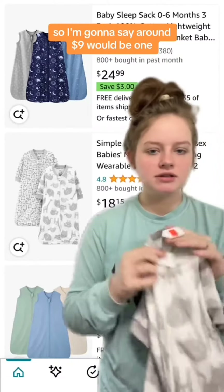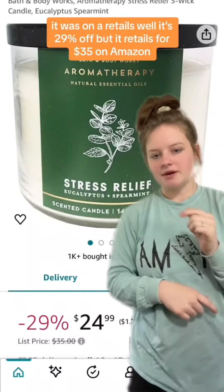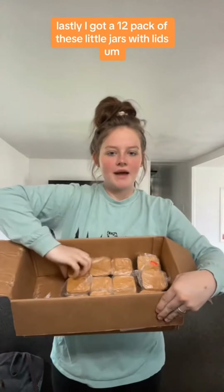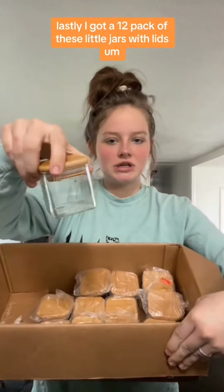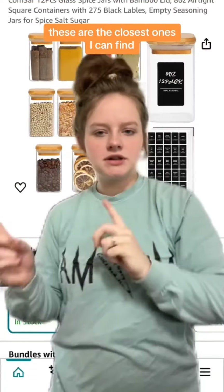I got this Bath & Body Works stress relief aromatherapy candle for $15. On Amazon it's 29% off but retails for $35. Lastly, I got a 12-pack of these little jars with lids. I got them for $15. These are the closest ones I could find — mine didn't come with the little stickers.